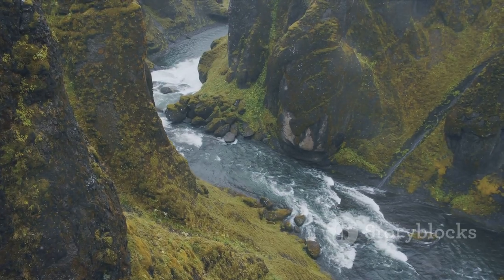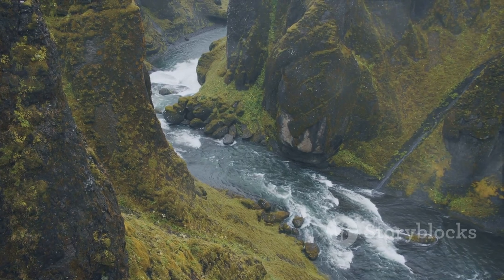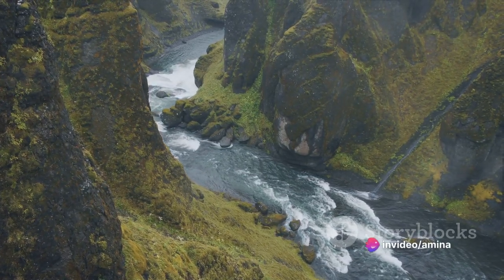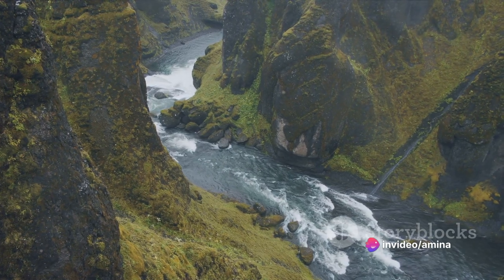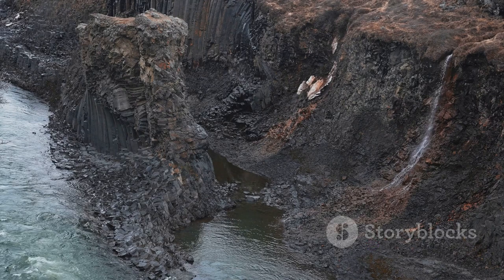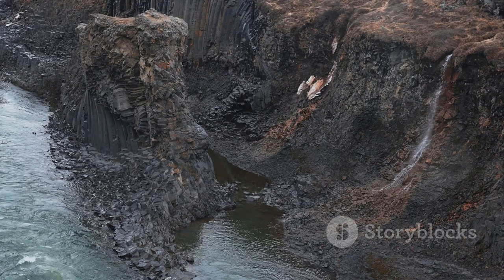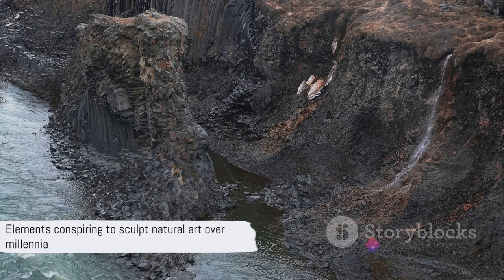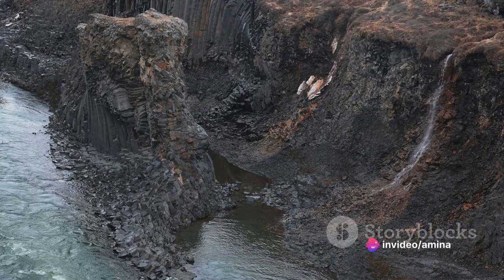But the formation of Stuðlagil Canyon didn't stop there. Even today the Jökulsa á Dal River continues to shape and mold the canyon, a testament to the ever-evolving nature of our planet. Each passing moment sees this canyon subtly transformed, as the river continues to carve its way through the basalt. Thus, over millennia, the elements conspired to sculpt this extraordinary work of natural art.